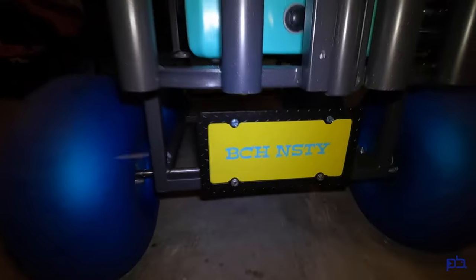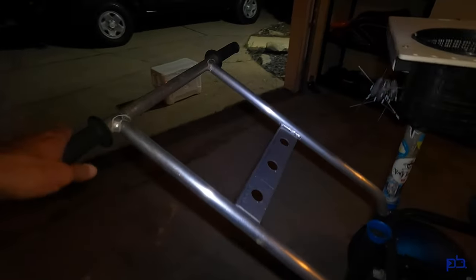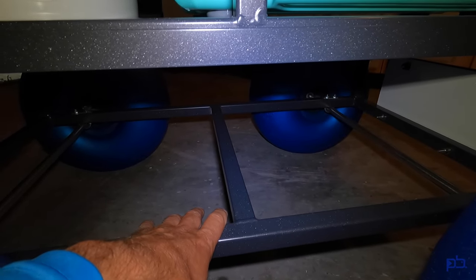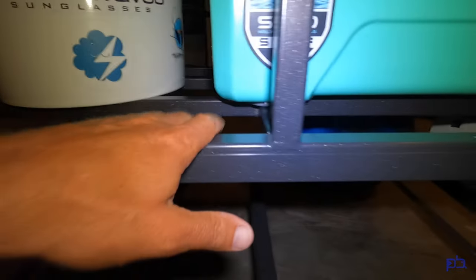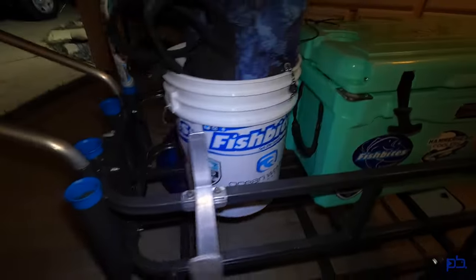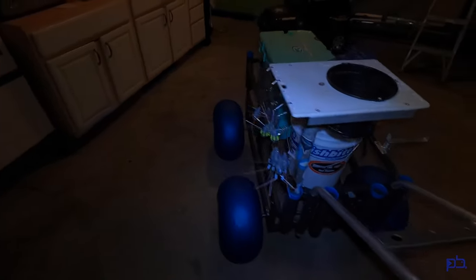Just got everything put together. Sand spike holders, the handlebar, and this bottom piece — this lift kit — came from Deerfield Fabrication and Welding over there in North Carolina. And then the wheels, the axles, and the powder coat came from Beach Power Manufacturing here in Gulf Shores, Alabama. She is a bad girl.